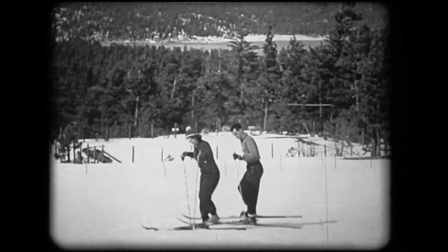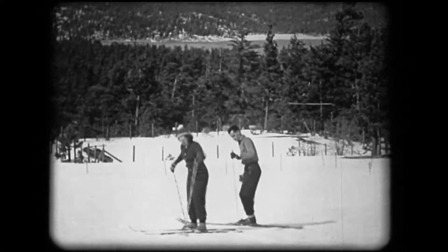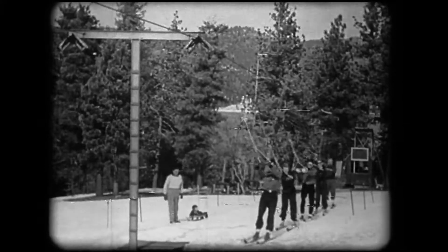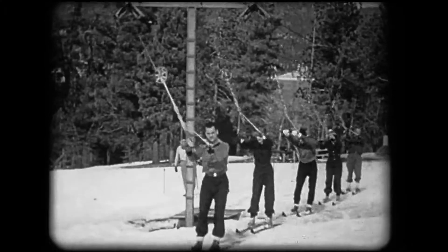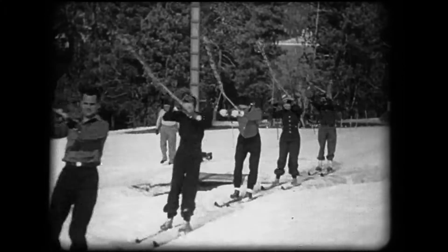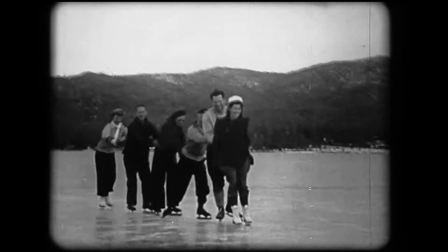Tired of swimming and sunbathing? Then how about some winter sports? Within 50 miles of the sun-drenched beaches of California is a winter playground. All you need is some heavy clothes, a method of transportation, and there you are.